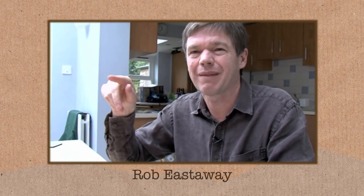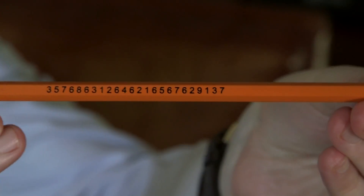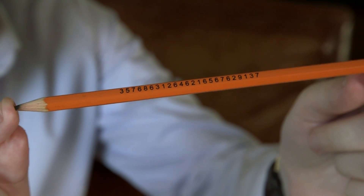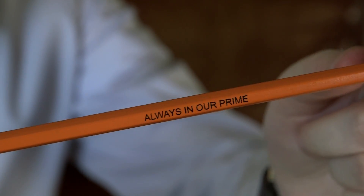I learnt this from my friend Rob Easterway, who has been on Numberphile — he's a mathematician as well — and he gave me this pencil with the number written on it. There is the number printed on the pencil, so no matter how much I sharpen this pencil, I'm always going to have a prime number. Which is why it's written on the other side of this pencil — always in our prime. Kind of a joke.